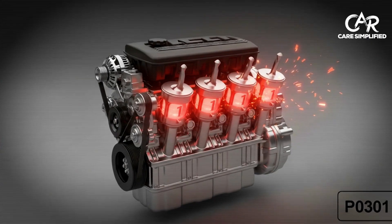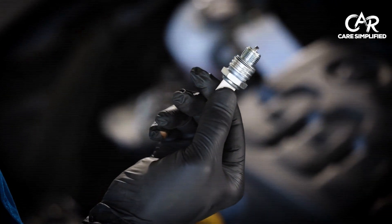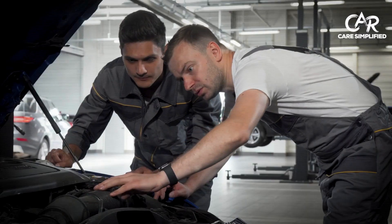For example, P0301 means cylinder one misfire, which is usually just a $12 spark plug. Don't let them sell you expensive repairs without getting a second opinion first.